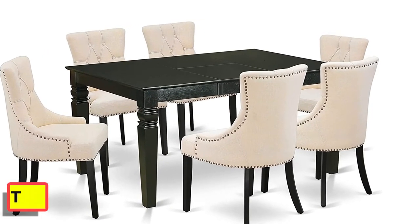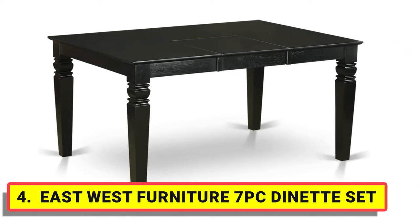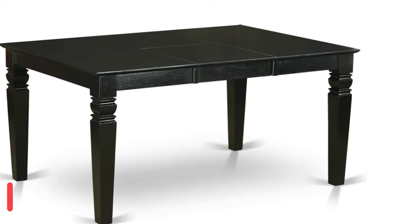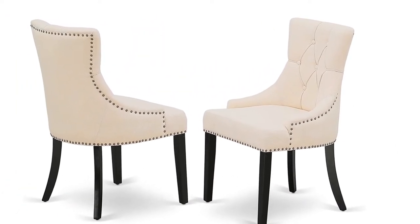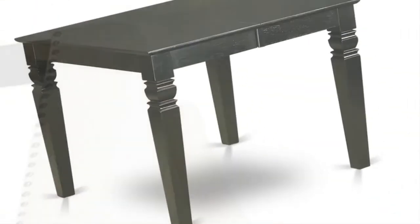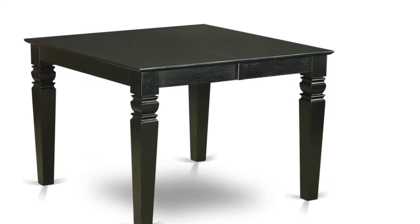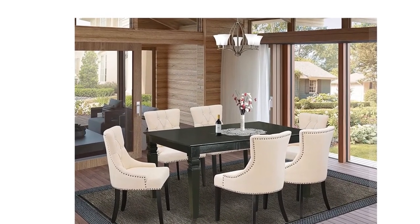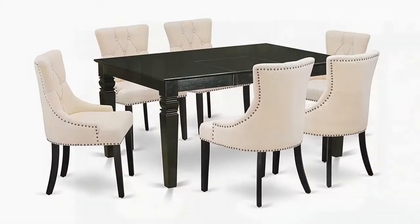Number four: East West Furniture seven-piece dinette set — outfit your dining room in effortless style with this essential seven-piece WEFR7-BLK02 Net Set that includes a dining table and six chairs, perfect for weekday meals and family gatherings. A comfortable and elegant black color offers any dining room a relaxing and friendly feel with this medium kitchen table.